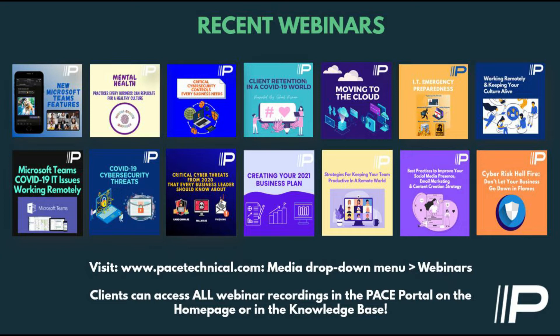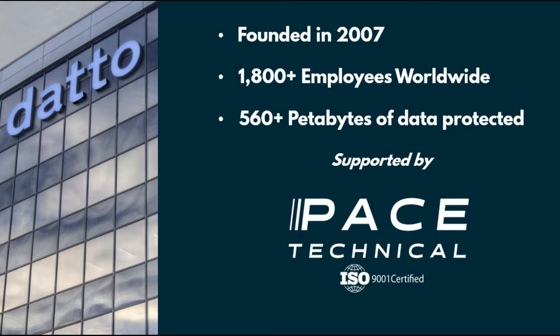Now turning it over to Milos. Datto is a global business, founded in 2007, with more than 1,800 employees worldwide. We protect a lot of data no matter where it lives. Today we're focusing more on data that lives on-prem on your servers, but we also protect data in Microsoft 365 and cloud environments. Cyber attacks are omnipresent — anywhere throughout any sector — and our technology for companies in the GTA area and broader Ontario is supported by Pace.